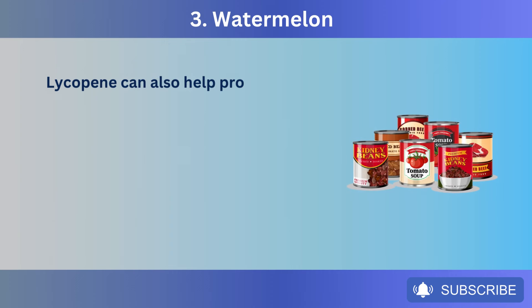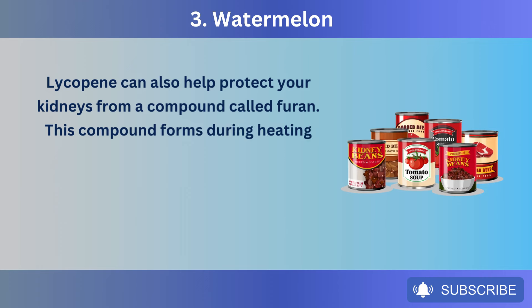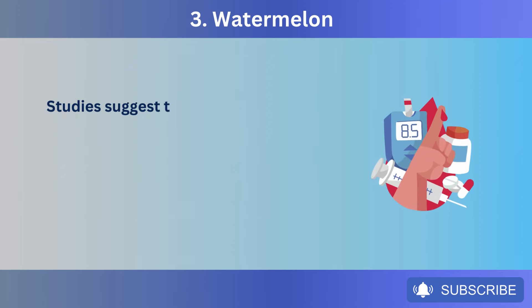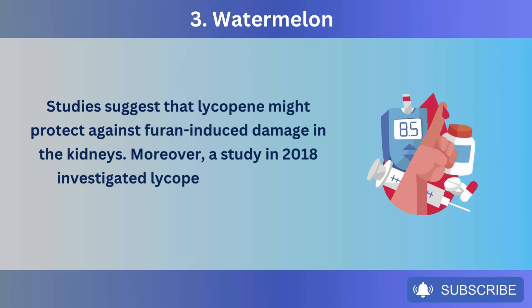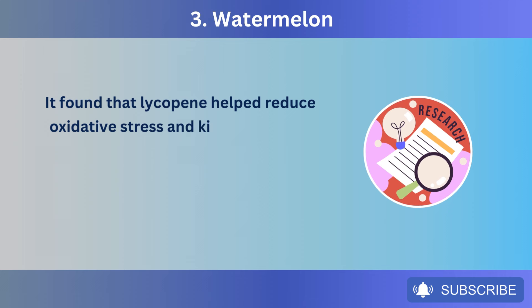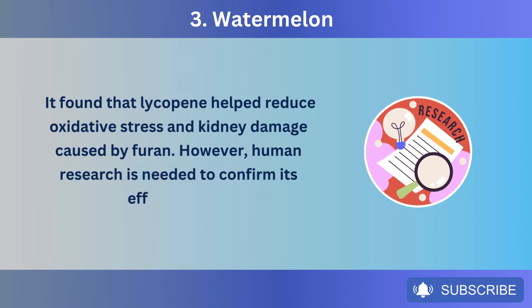Lycopene can also help protect your kidneys from a compound called furan, which forms during heating processes used in food manufacturing. It's found in many processed foods, including coffee, canned vegetables, and heat-treated chips. Studies suggest that lycopene might protect against furan-induced damage in the kidneys. A study in 2018 investigated lycopene's effects in diabetic rats exposed to furan and found that lycopene helped reduce oxidative stress and kidney damage caused by furan. However, human research is needed to confirm its effectiveness.